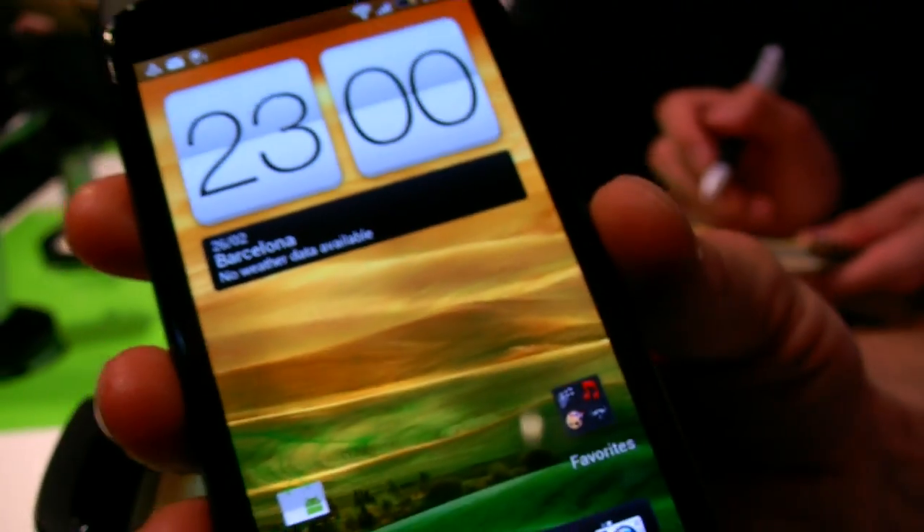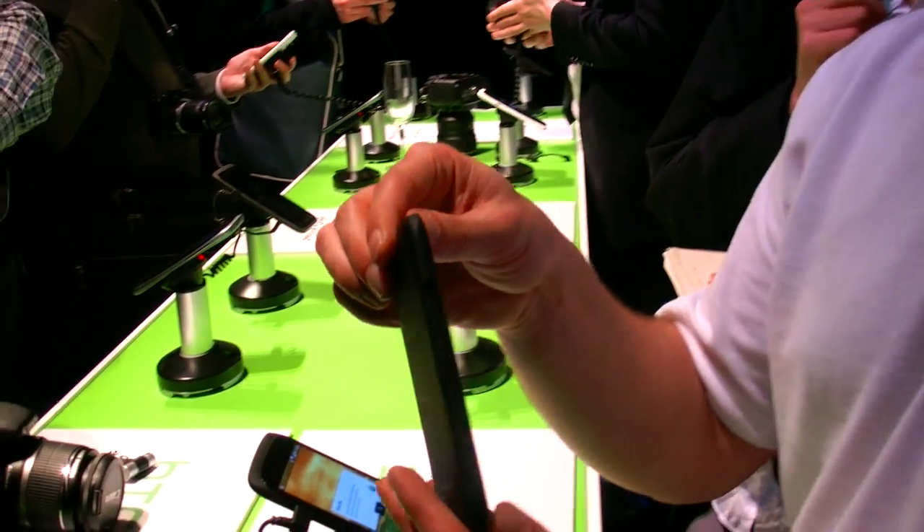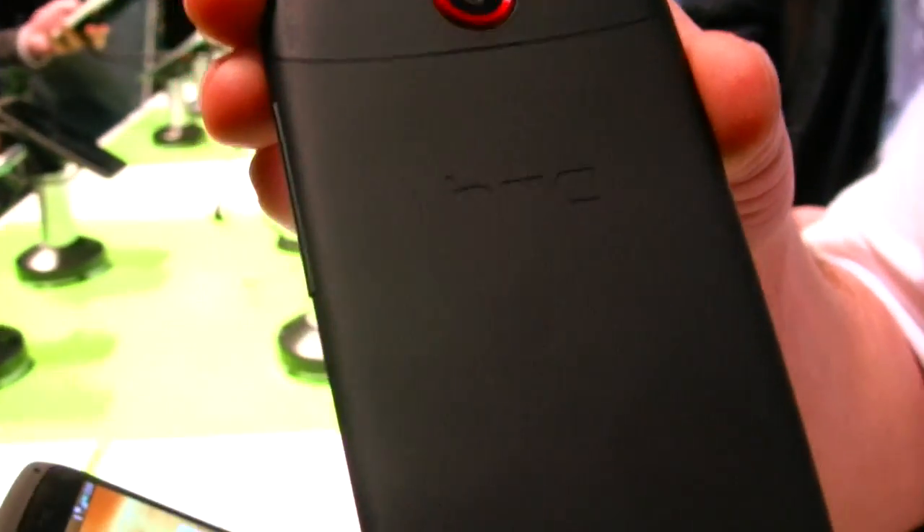One of the reasons we've gone with it is this one is all about style and being slim. In fact, it is by far the slimmest device we've ever made. How slim? It's under 8mm thick.